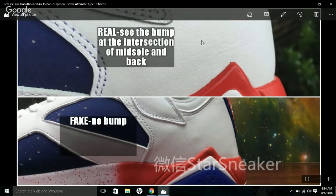On the back of the shoe, look at the authentic pair on top — there's a bump at the intersection where the back panels meet. On the fake one, it just goes straight down with no bump there, or if there is one, it's not visible.